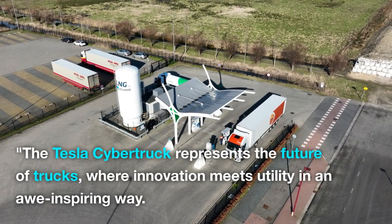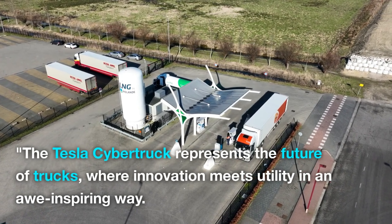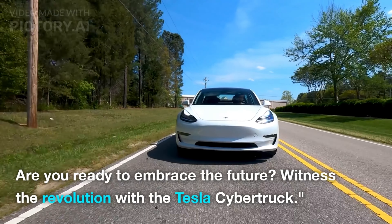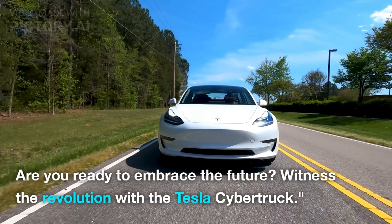The Tesla Cybertruck represents the future of trucks, where innovation meets utility in an awe-inspiring way. Are you ready to embrace the future? Witness the revolution with the Tesla Cybertruck.